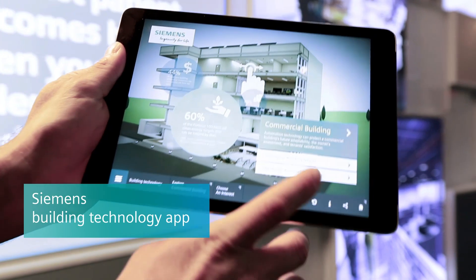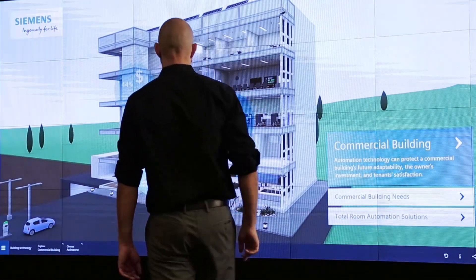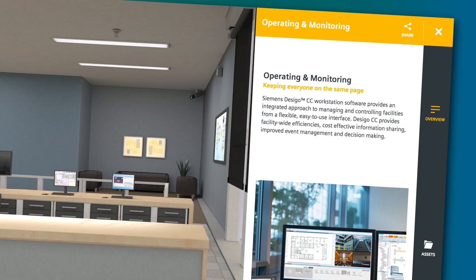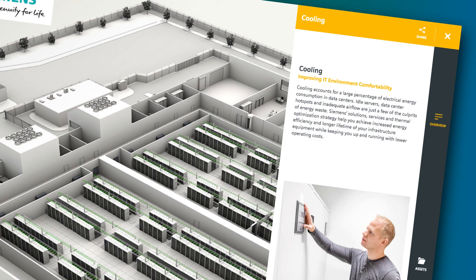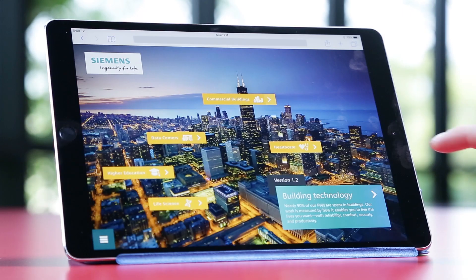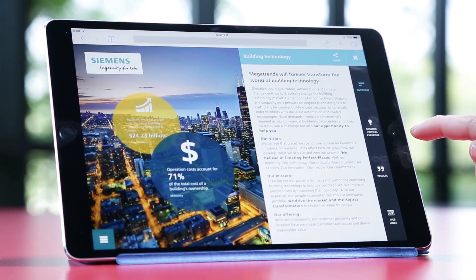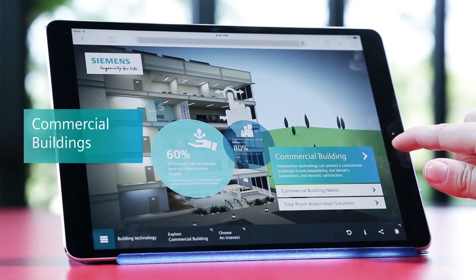With the Siemens Building Technology app, you can unlock the full potential of your facility with the latest innovative applications in building operation, automation, cooling, fire safety, security, and more — all right from your fingertips. From data centers to commercial buildings.